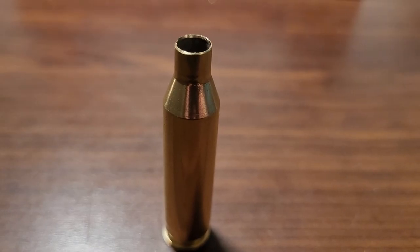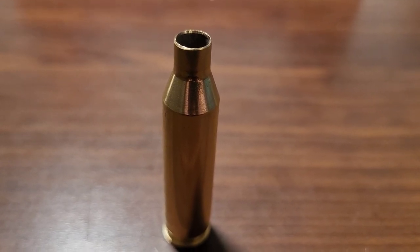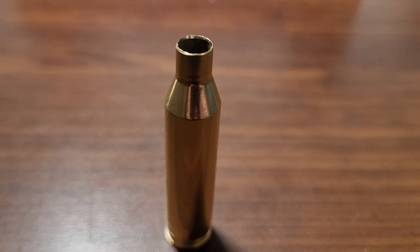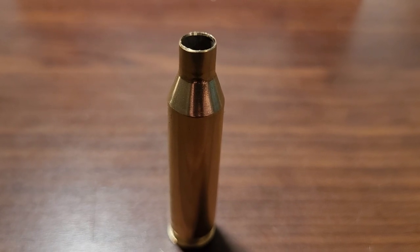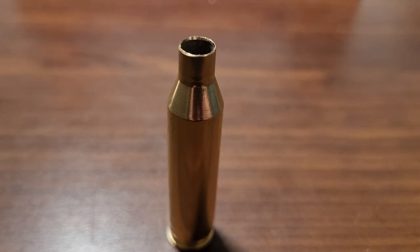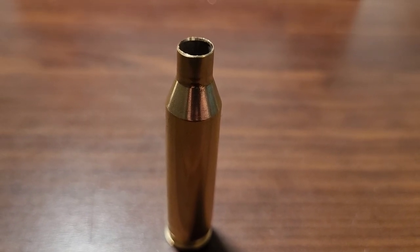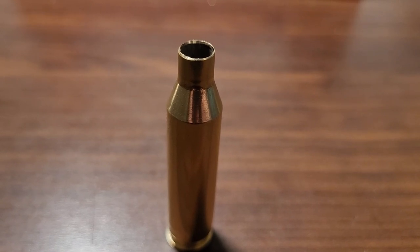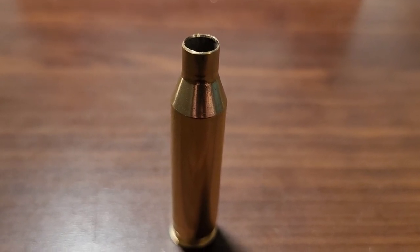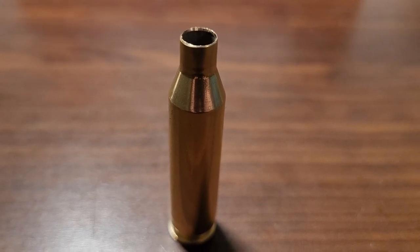Let's talk about some of the drawbacks with the .243 Winchester. I think foremost is that anything bigger than a deer, it's gonna struggle. I definitely wouldn't recommend this for elk or moose, but anything basically mule deer and smaller, it's great. The versatility is limited, but again, you're getting very mild recoil and very good velocities out of this cartridge.